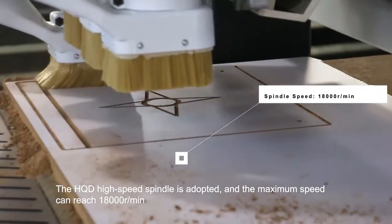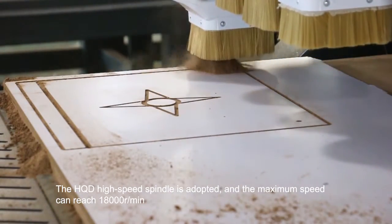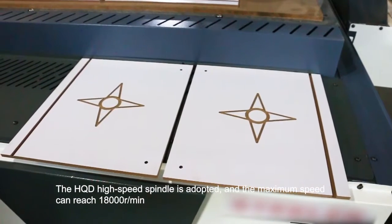The HQD high-speed spiral is adopted and the maximum speed can reach 18,000 rpm.